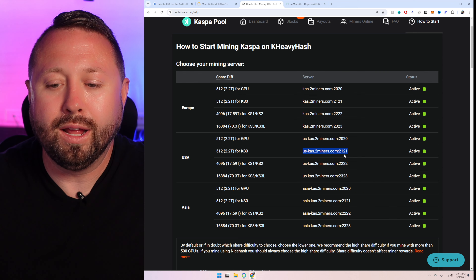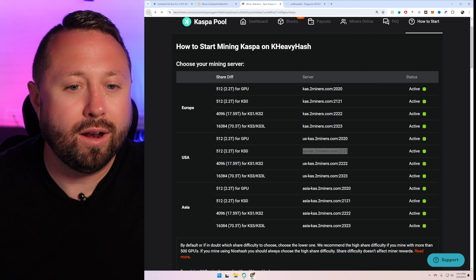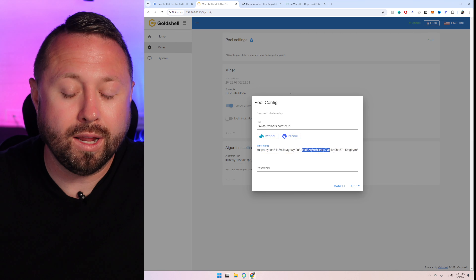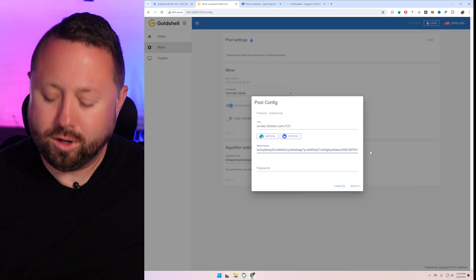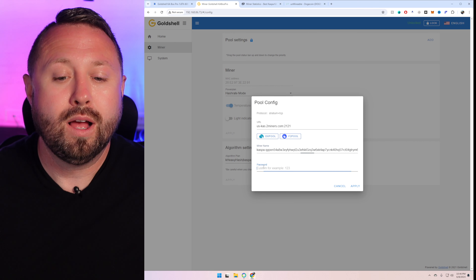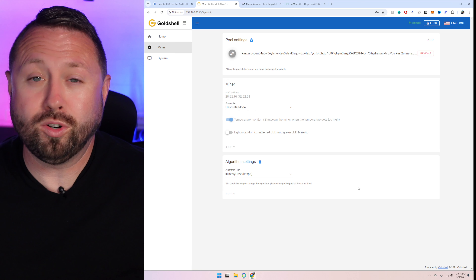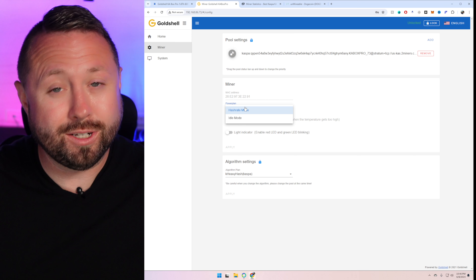1.6 terahash on K Heavy Hash, which is traditionally used for Kaspa. I've got some plans for this that I want to share in just a minute, but first we need to get this powered on. I'm curious to see if we get more or less than 600 watts. What's your guess based on previous Gold Shell models — do you think we'll be at 600, or closer to 650 or 700?